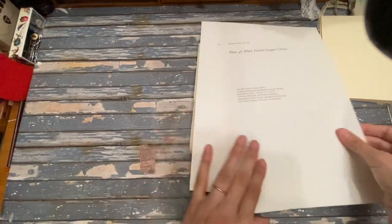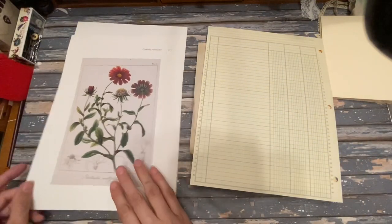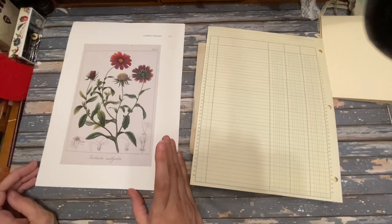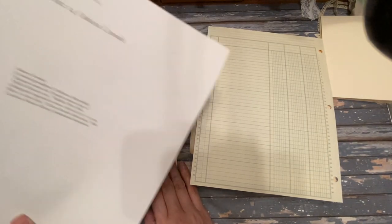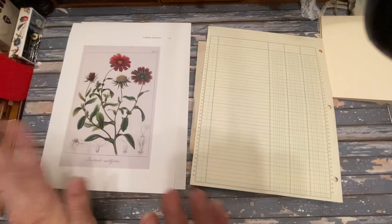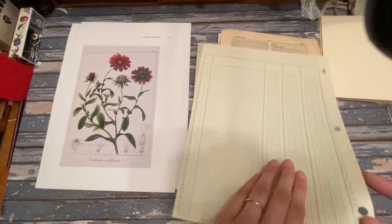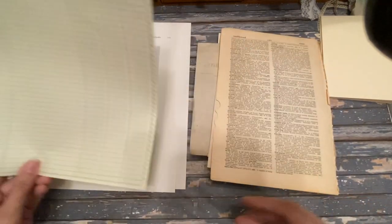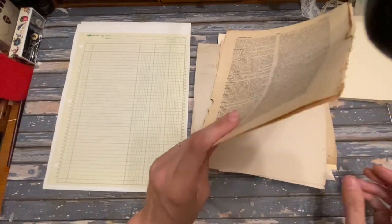First of all, we've got two beautiful pages from this botanical book called 'Drawn From Nature.' You get two of those — not those exact ones, but two out of the pack. I've also got this ledger paper in here; it's a lovely green.